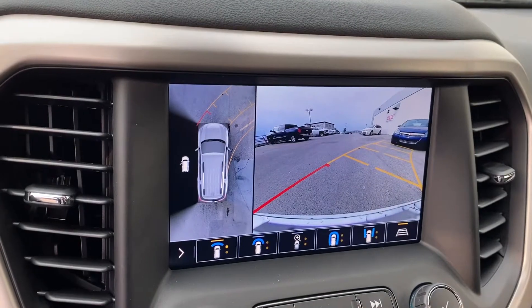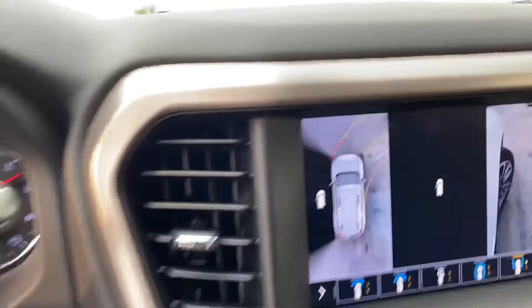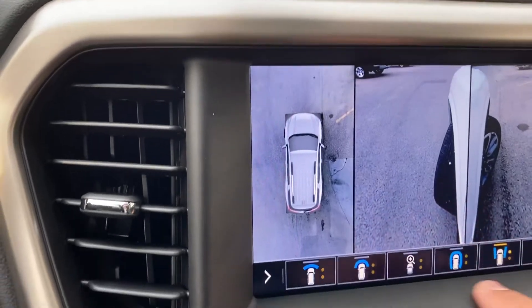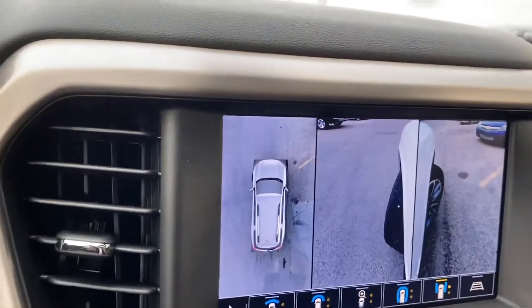We also have a 360 camera system on the screen — tons of different views, great if you're pulling up to a hitch. We've got the lines to guide you when you're backing up as well, and a nice rim view so you're not scratching those beautiful rims.